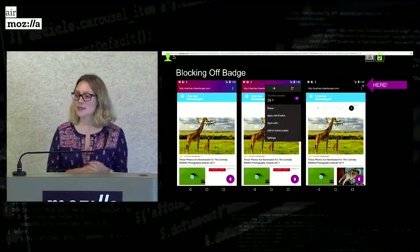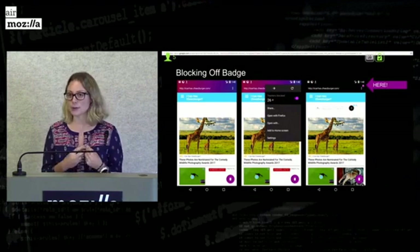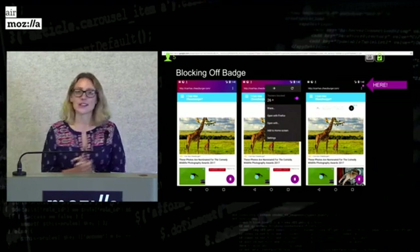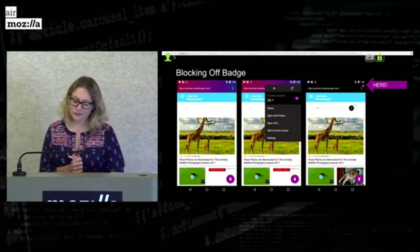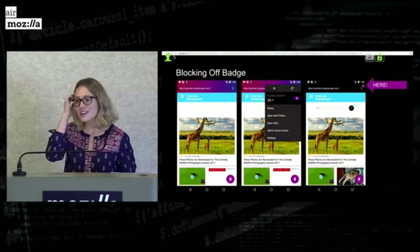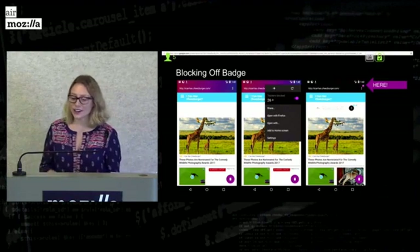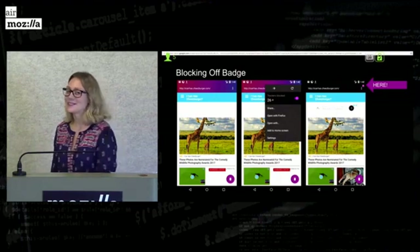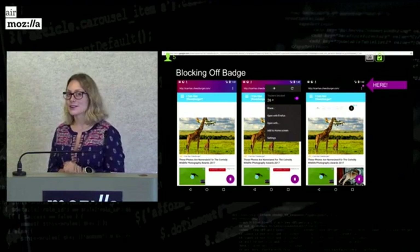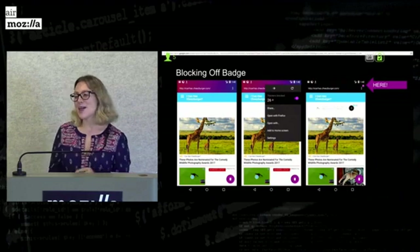So as you may or may not know, Focus automatically blocks trackers for you, and this is a great thing except when it breaks a website because the site relies on trackers. One of the first things I did was add a badge to show the user that they had turned off tracker blocking. As you can see it turns to black, but we wanted to make it a little more clear — it's a little blocking badge. Some users can turn off the blocking, and then we wanted to add a little badge over the menu to say, hey, you should probably turn that back on soon.